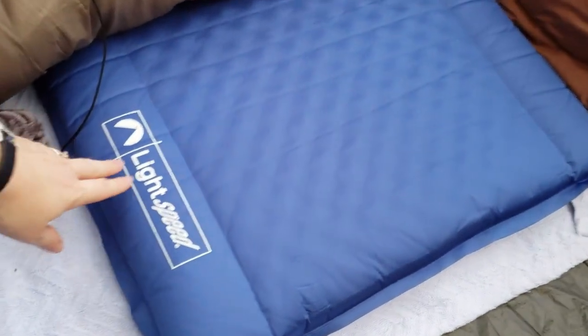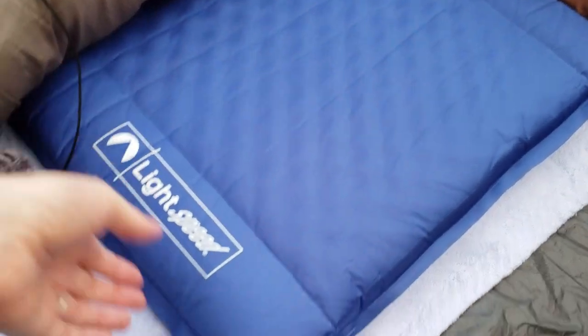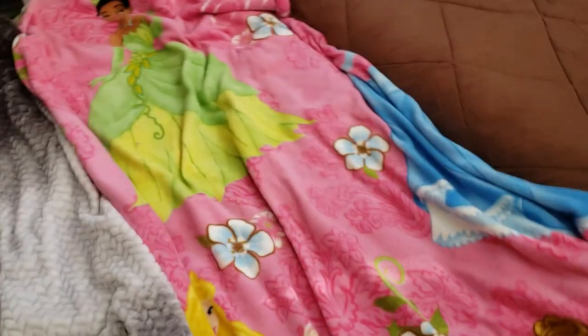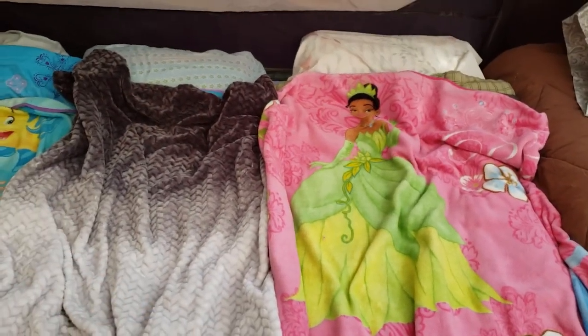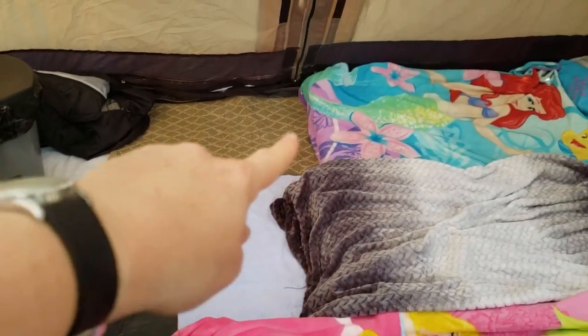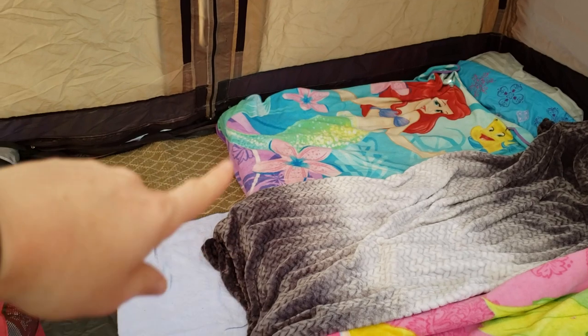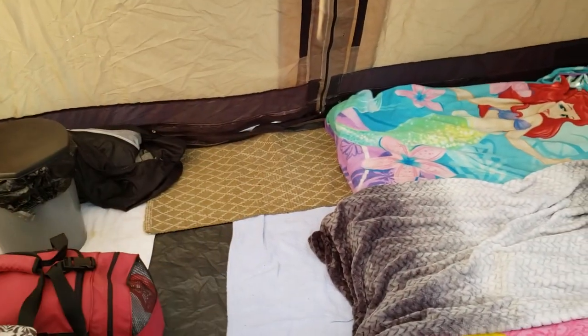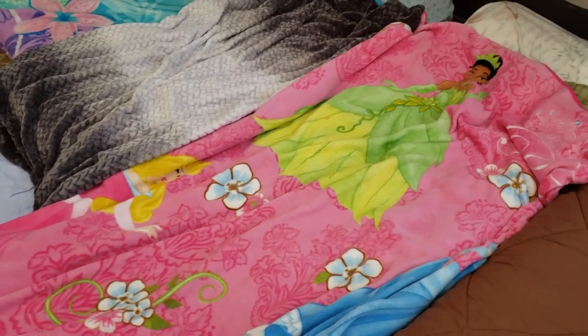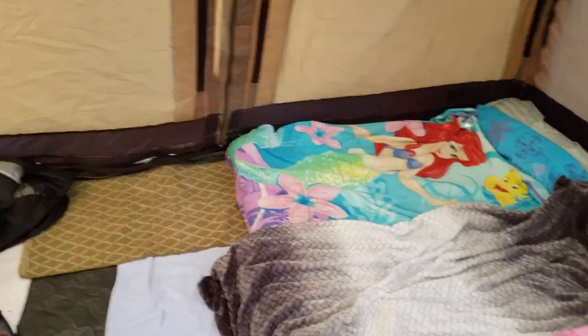My girls have these LightSpeed self-inflating mattress pad things — you can also blow them up — and they roll up fairly small. Each girl has one of those, plus a sleeping bag and a blanket. My kids do not necessarily stay in their sleeping bags very well, so it's important for me to have a blanket for them too, and it's just a comfort from home as well. The pads are all the same length, but if you notice they're staggered — I actually fold under the two for my smaller girls to give us a little more of a walkway coming in. This is my oldest daughter here, so she's positioned so that sleeping spots are staggered on our way to the door.